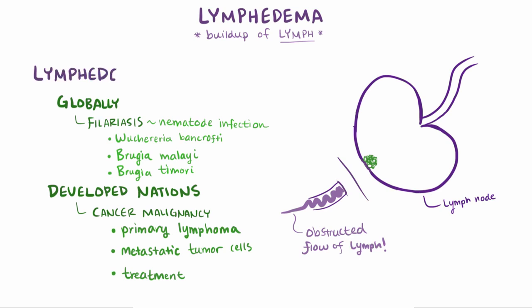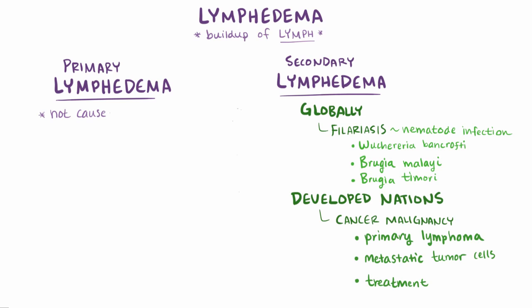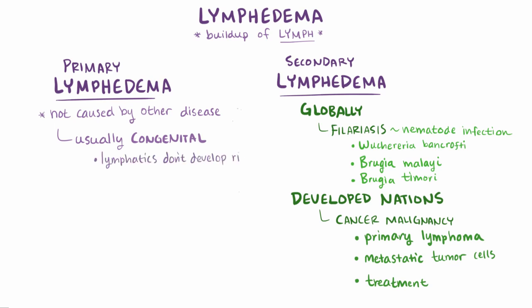All of these causes of lymphedema are a result of some other disease, so these represent secondary lymphedema. Primary lymphedema, on the other hand, is when there isn't some other disease or factor that leads to lymphatic obstruction. Usually, primary lymphedema is a congenital condition present since birth, maybe as a result of part of the lymphatic system not developing properly.